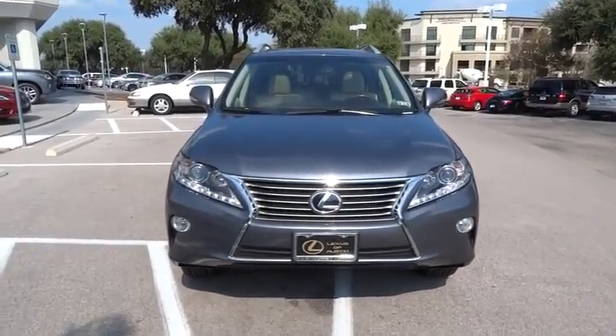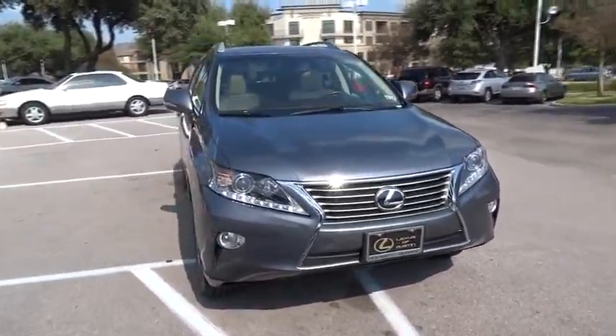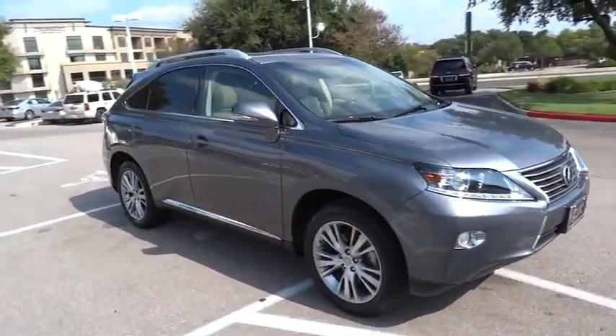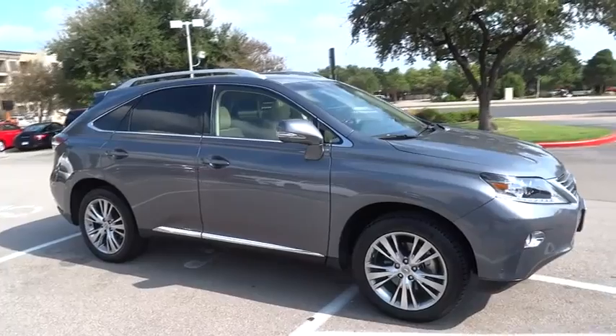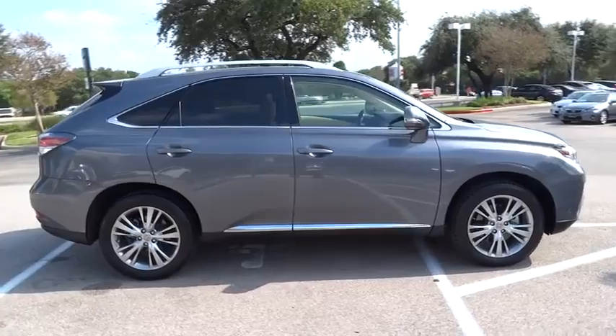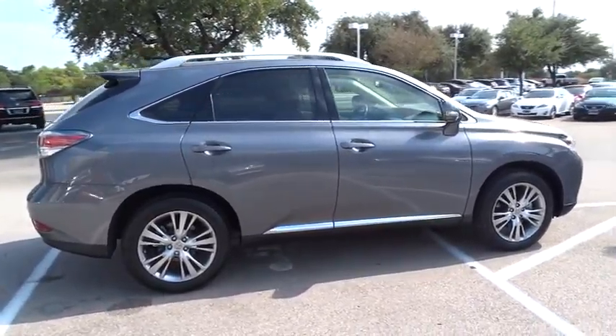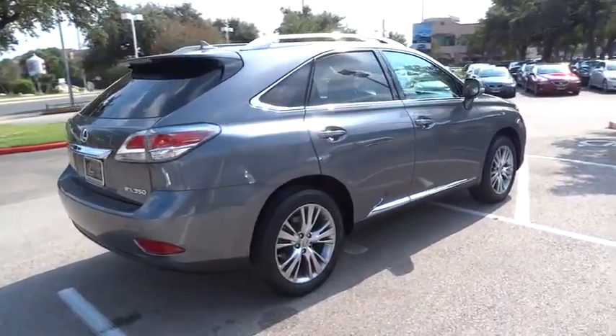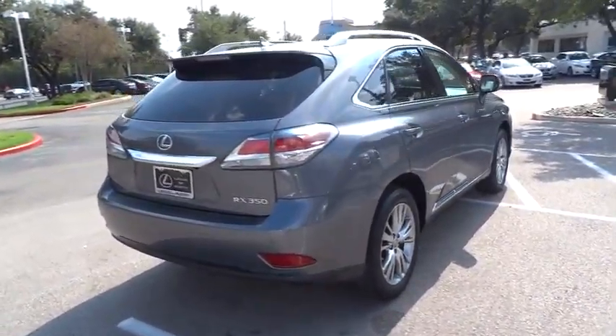The 2013 RX350. The RX350 offers a driver-inspired design and intuitive technology that puts you in total control of your interior. Paired with a spacious cargo area and a powerful V6 engine, the RX350 continues to offer the best combination of powerful performance and interior luxury in its class, and is priced below $45,000.